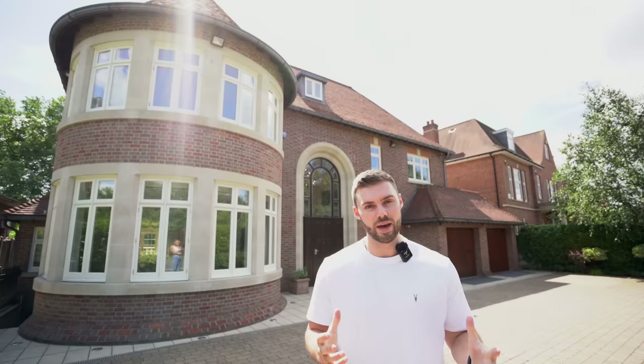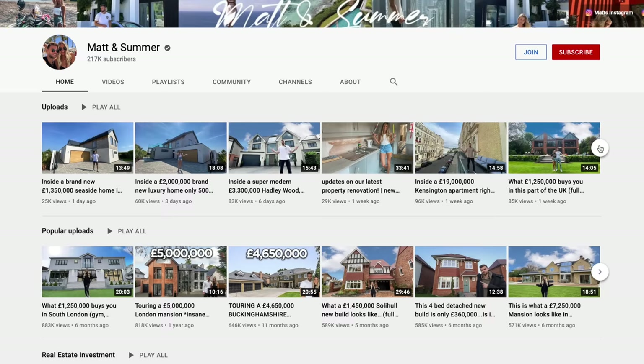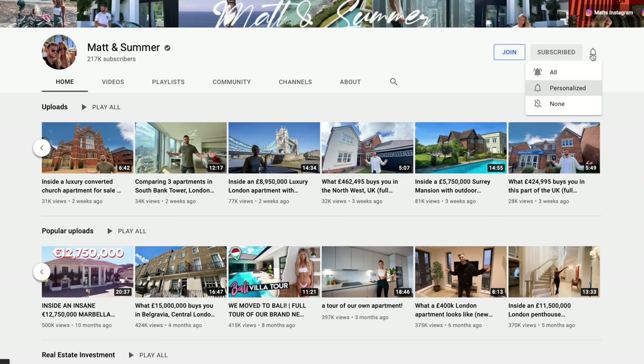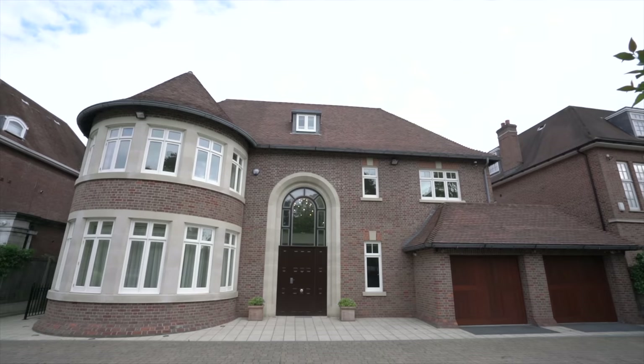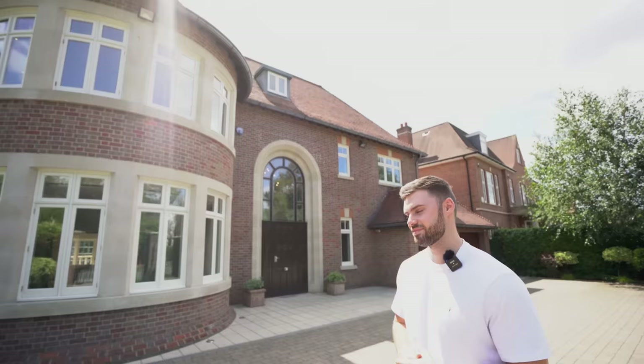If you're new here, Summer and I tour some of the most amazing and exclusive properties all around the UK — we're not agents, but feel free to check out our channel. Summer, what are your first thoughts on this house? It is absolutely huge — there's an underground lower ground floor swimming pool!